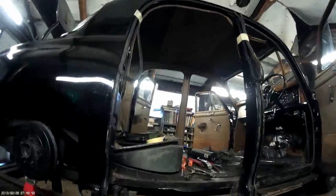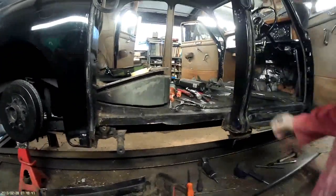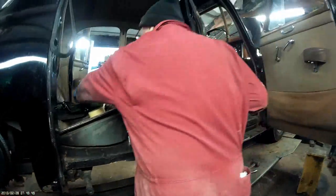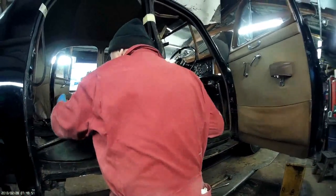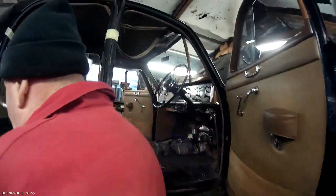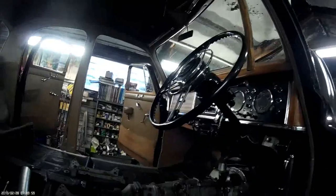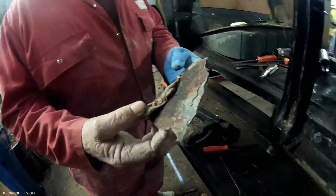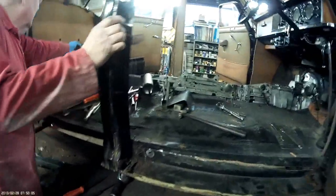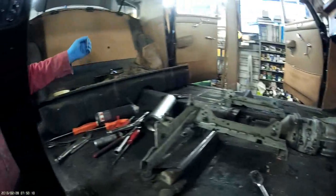My God. I was looking on Classic Car Weekly and somebody was selling one of those steering wheels in mint condition — £375 for one of those steering wheels off this P4. New repair panels.